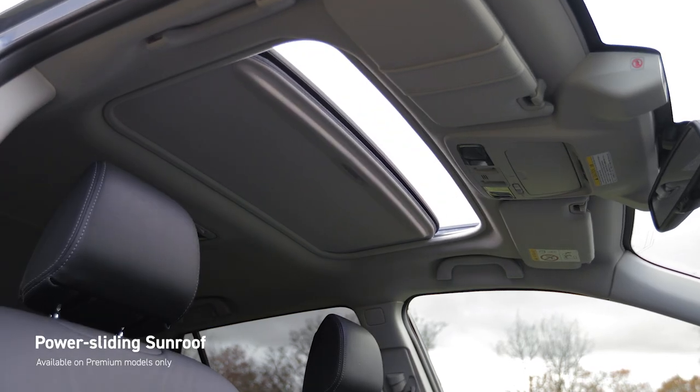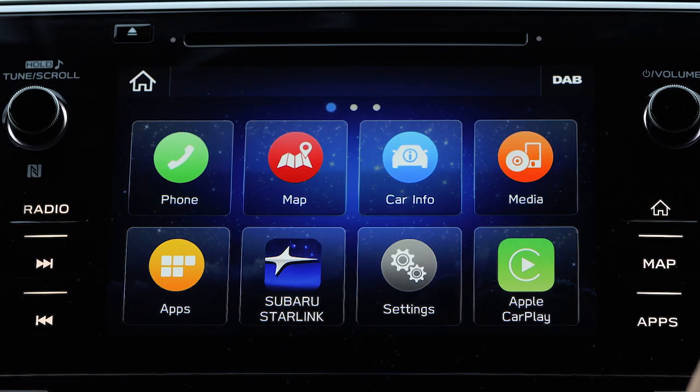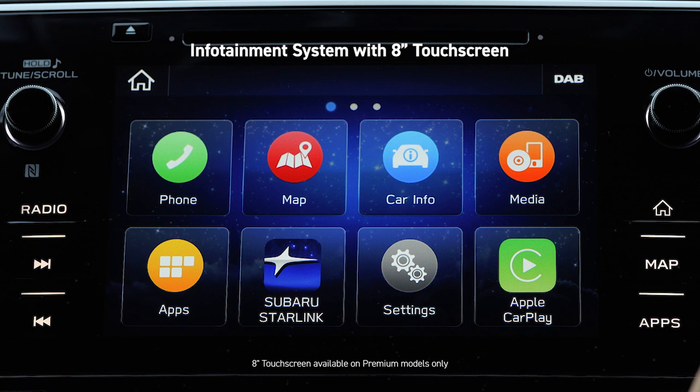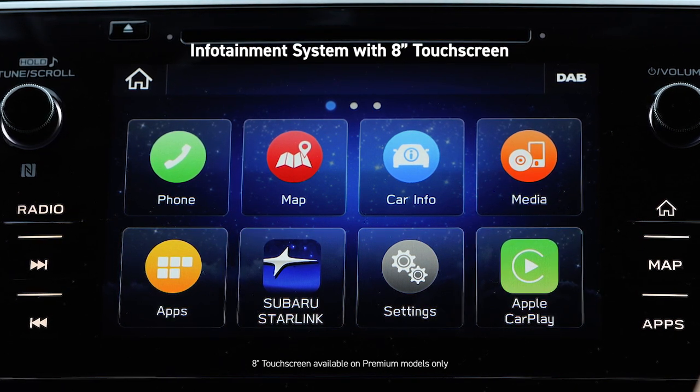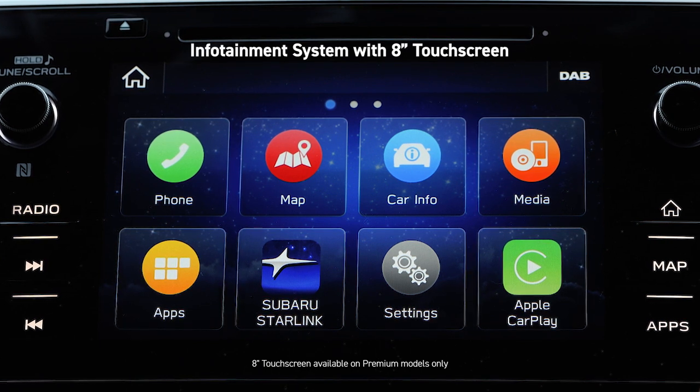A power sliding sunroof allows daylight to flood into the cabin in seconds. The infotainment system, accessed via the 8-inch touchscreen, provides intuitive access to navigation, connected devices and audio sources, including DAB radio.